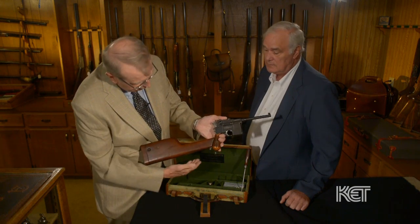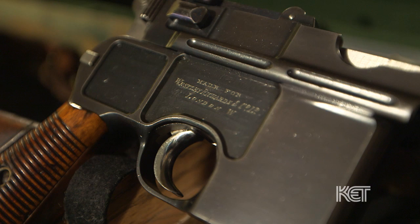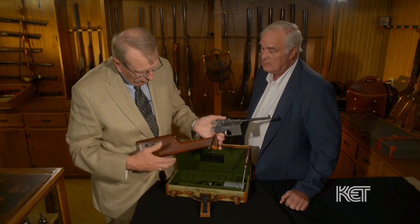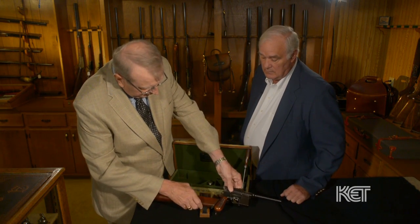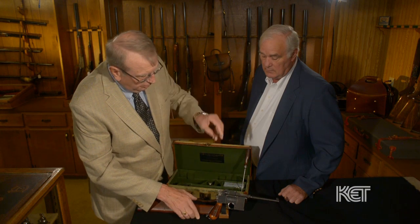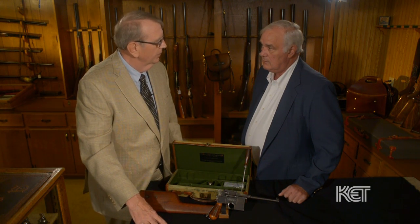Do you have any idea what it might be worth? Not really. Well, I think due to the extreme, wonderful condition this one's in, and the fact that it's in an English casing, marked on the frame with the maker, and with the accessories — the cleaning rod, the oiler, and the case — I think in today's market this gun could easily bring $14,000 to $16,000.